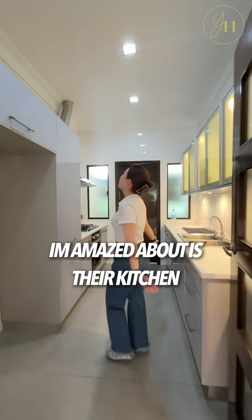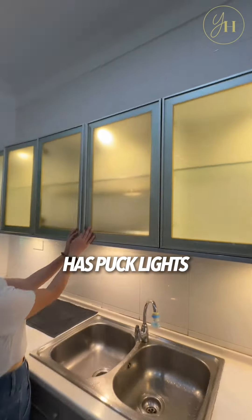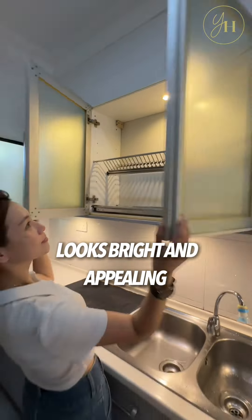One more thing I am amazed about is their kitchen. It has nice kitchen sink tiles and all cabinets have spark lights, which makes the overall look bright and appealing.